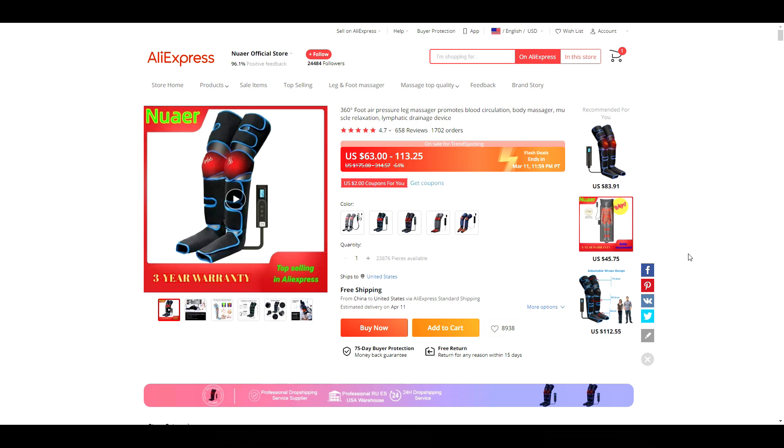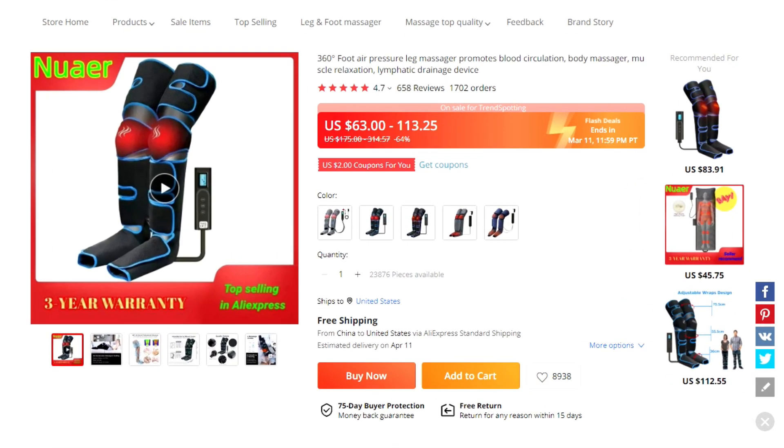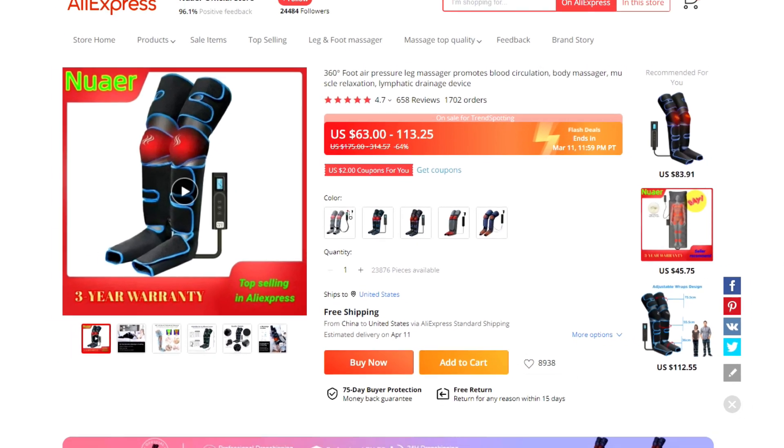Our next product is a problem-solving one — it is this 360-degree leg massager. It has six different massage modes and three different levels of intensity. Problem-solving products tend to sell really well, so this is one to consider for sure.